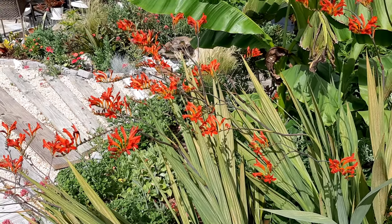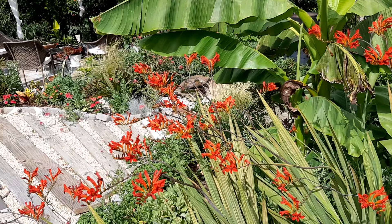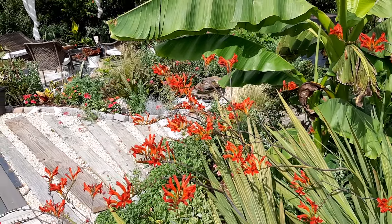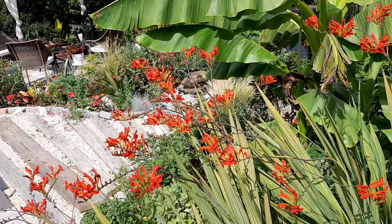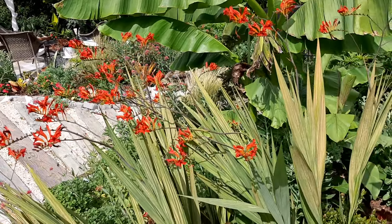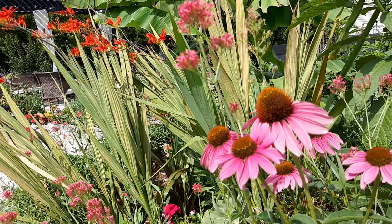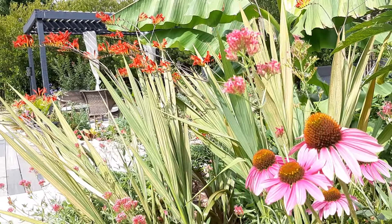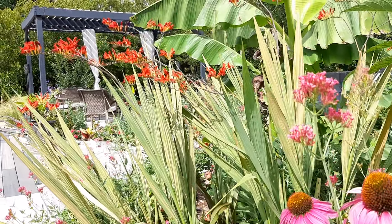Some people don't like red in the garden — I love red, well certain reds. I don't like red roses on a bush; I like a bunch of red roses as cut flowers, but growing on a bush it looks weird to me. But you can have red and combine it with other jewel tones — look, we have the echinacea here and the red crocosmia in the background and they go well together.